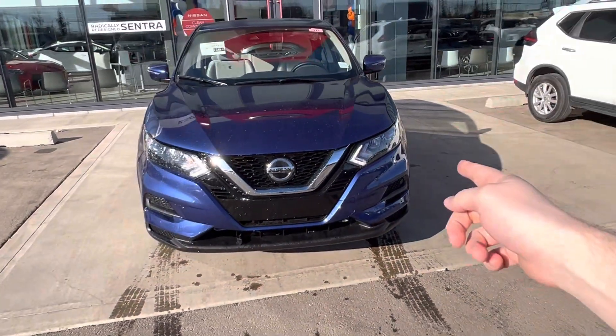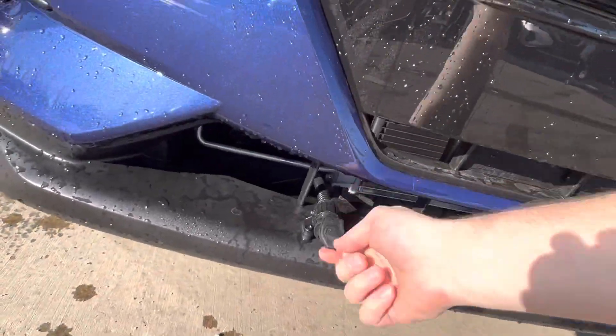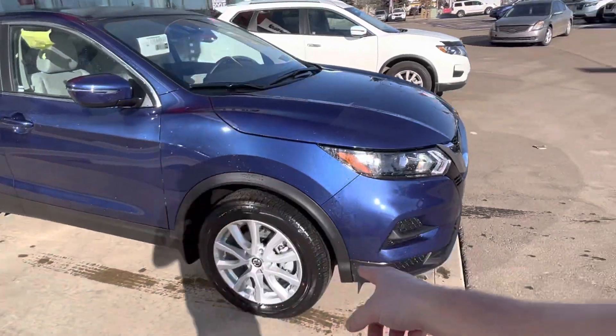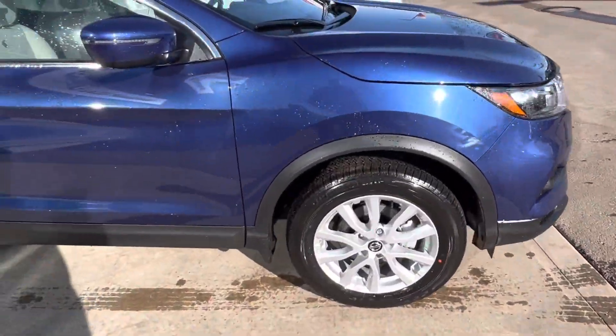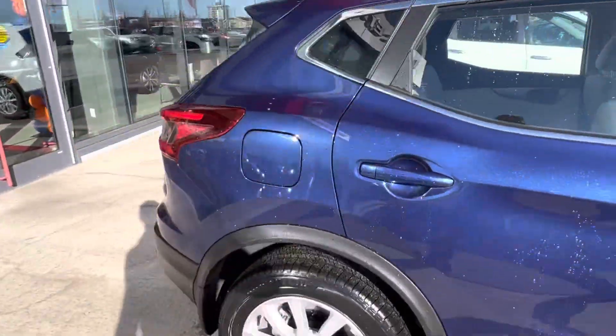On the front end, you've got LED daytime running lights here with the Difa block heater system ready to go. Coming around to the side, you've got the beautiful silver alloy wheels and an LED strip light on your side mirror.